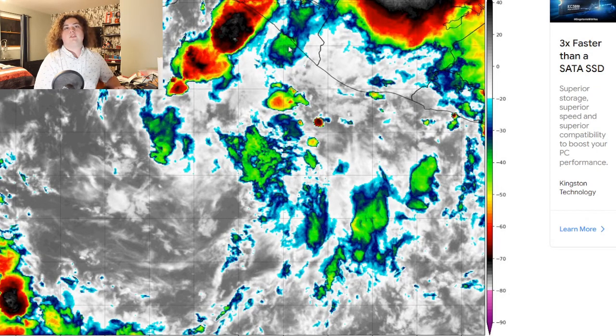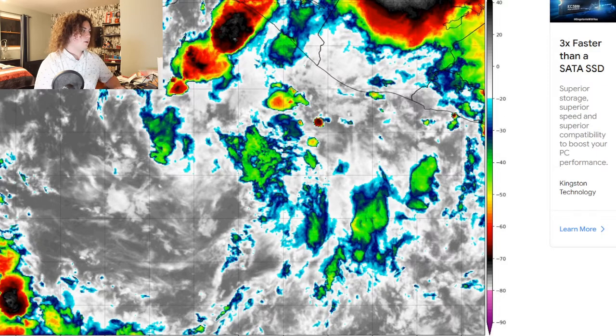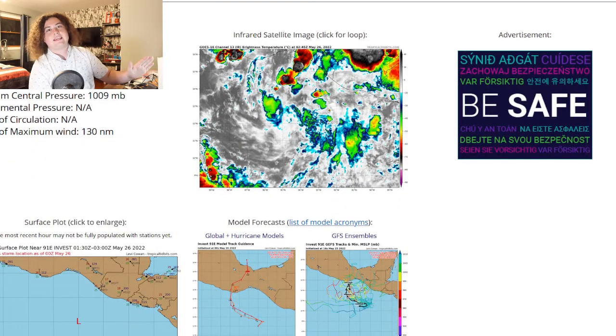I'll be monitoring that situation. Let's go ahead and look at the current storm information. This is Invest 91E. The location as of 7 p.m. Central time or 00 UTC is 12 degrees north, 94 degrees west. Maximum winds are 25 knots or about 30 miles per hour. The minimum central pressure is 1009 millibars, so it is getting its act together. The radius of maximum winds is 130 nautical miles. That's basically the latest information we have.